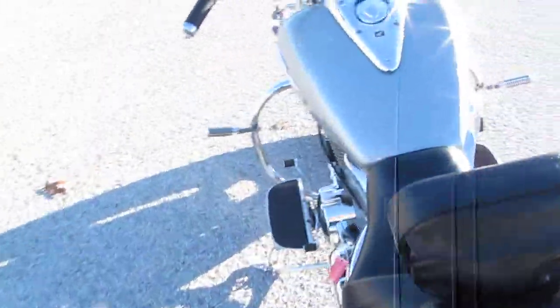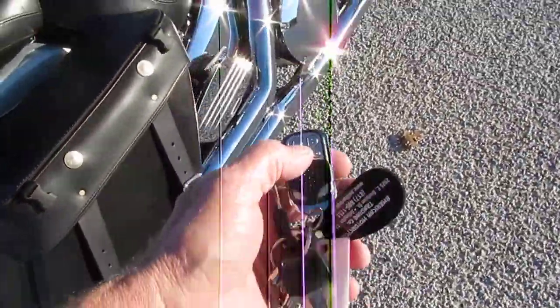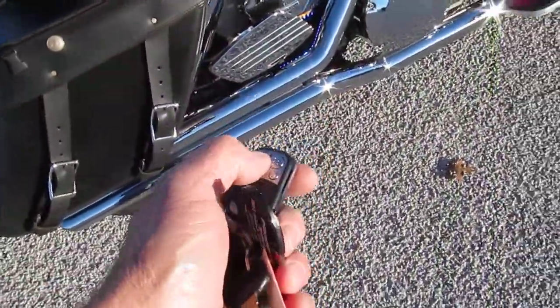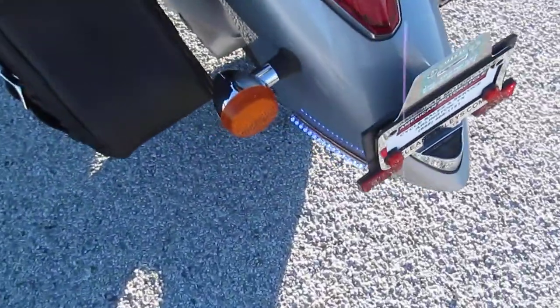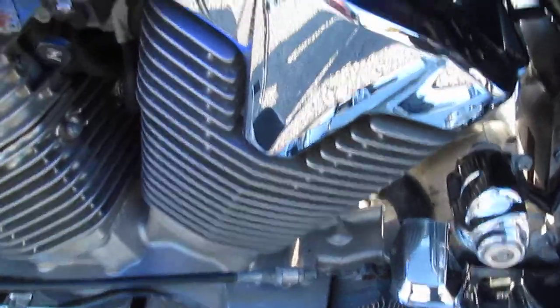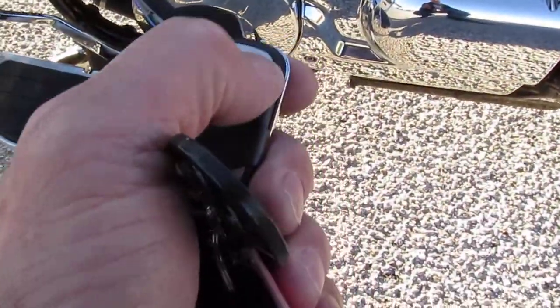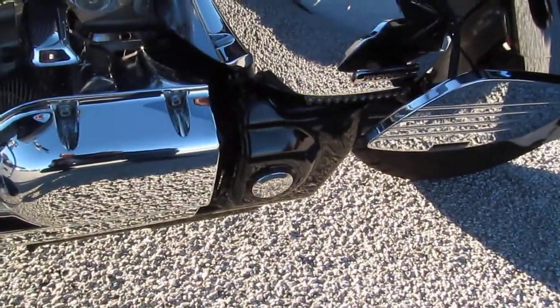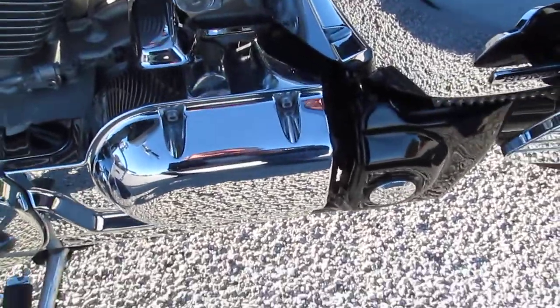The lights on this thing are operated from this key fob here. It's got four different settings. I don't know if you can see it very well out here in the sun — let me come around on this other side. You can see some of them there. The previous owner wanted to be seen, that's for sure. It's got these things all over the place, and then the buttons just control them — you can make them blink, you can dim them down, and then obviously turn them off.